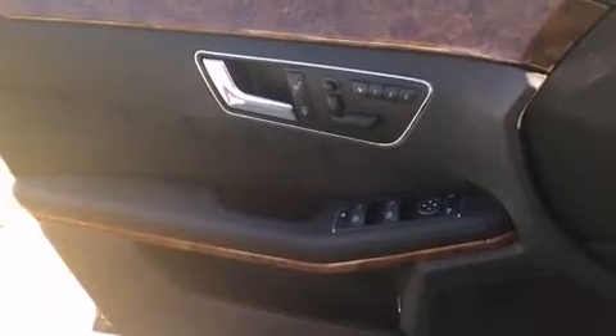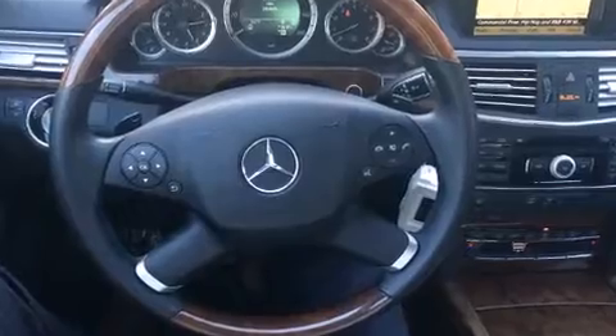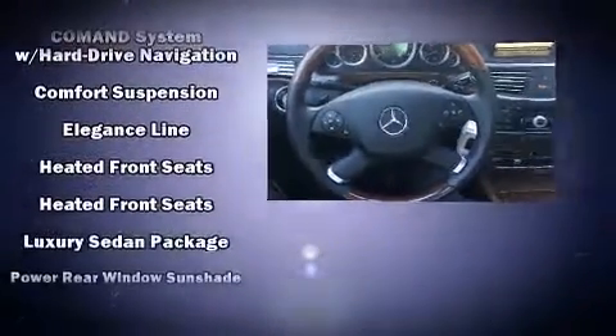Mercedes-Benz also prioritized safety and security by including dual front-impact airbags with occupant-sensing airbag, head-curtain airbags, an emergency communication system, and four-wheel disc brakes with AVS. This car was designed with safety in mind, allowing you to drive with even greater assurance.